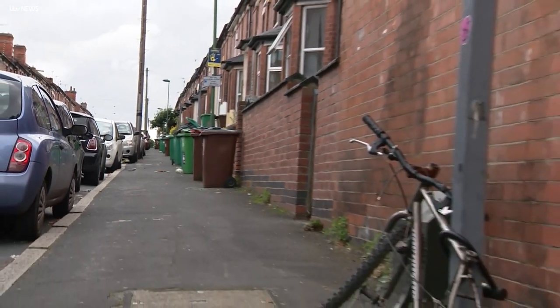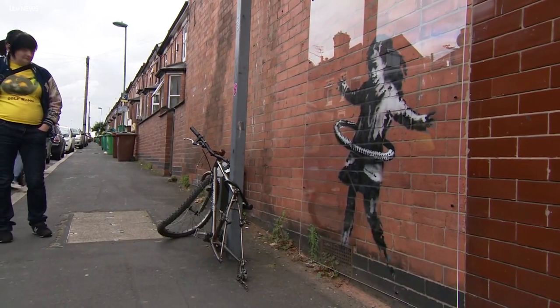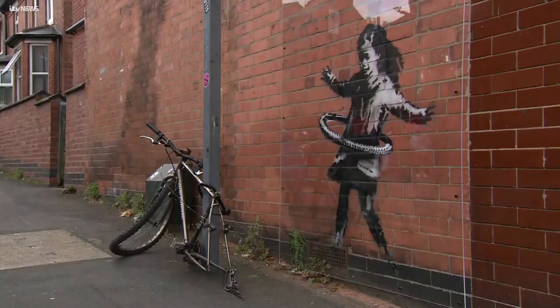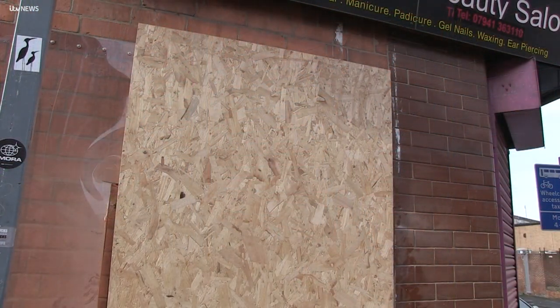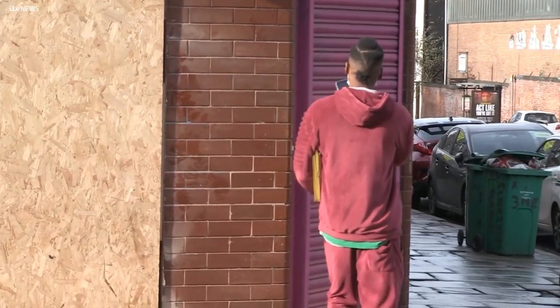Nottingham City Council did try to find a way to keep the piece in Nottingham and called its departure regrettable. But John says he would be happy to bring the exhibition to the city, so that those who had not seen Hula Hoop Girl yet would still get the chance. Banksy, of course, could not be reached for comment. Callum Watkinson, ITV News.